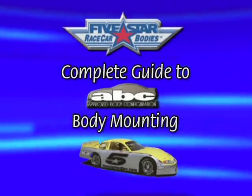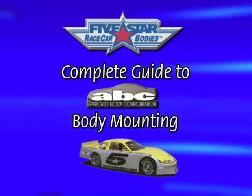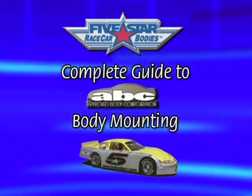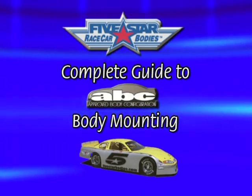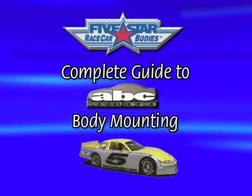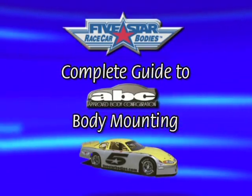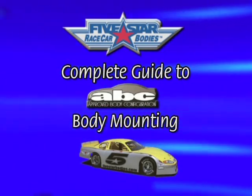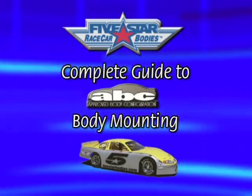Five Star Race Car Bodies is proud to present our complete guide to ABC body mounting. To pass tech inspection under the ABC rules, ABC approved bodies must fit templates and a specific set of dimensions. Five Star is committed to providing our customers the highest quality ABC approved bodies and the largest selection of body and mounting accessories available. This detailed video will take you through the complete step-by-step mounting process and demonstrate why Five Star ABC bodies are the easiest bodies you will ever install.